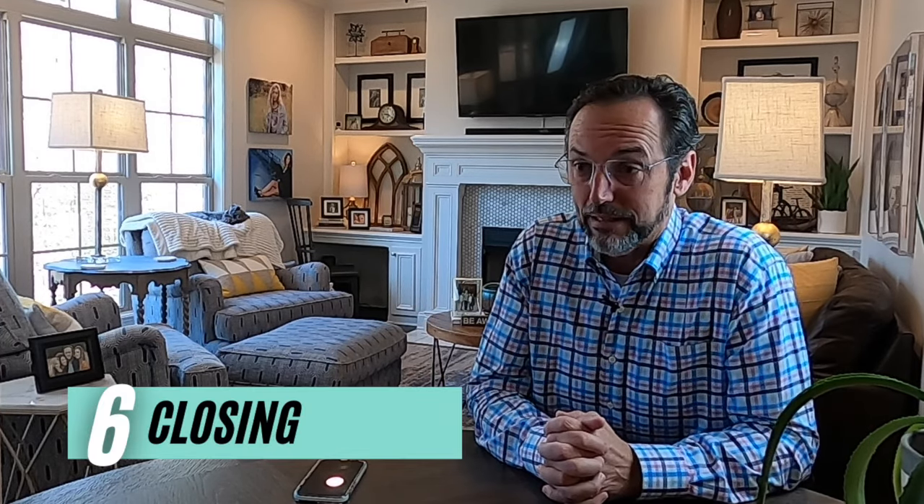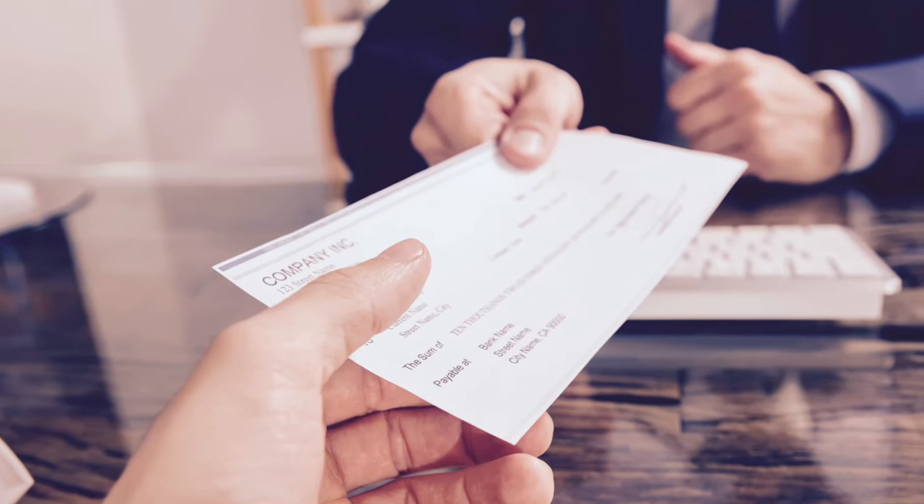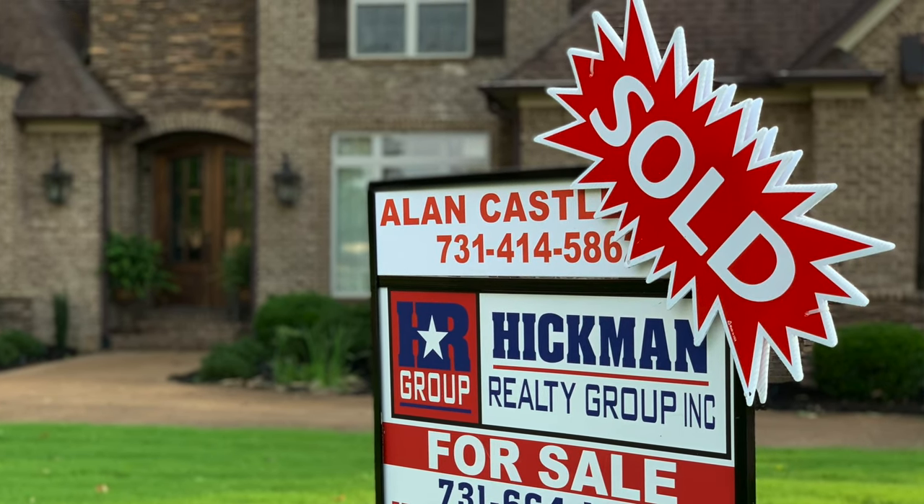Time for the best part of this entire process — that's step number six, and it is closing. This is the goal we started the entire process to get to: getting to the closing table. We'll meet at the closing attorney's office, sign the papers, make sure all the loan documents are signed properly, and make sure that the new deed is signed and notarized. Once everything's settled, the attorney will hand you your check, you'll hand the keys to the buyer, and we just sold your property — everybody's happy.